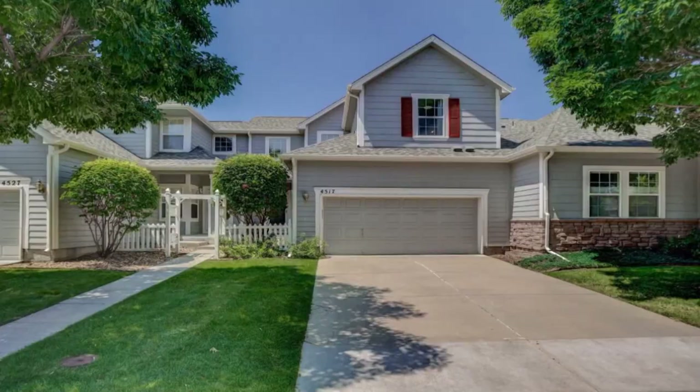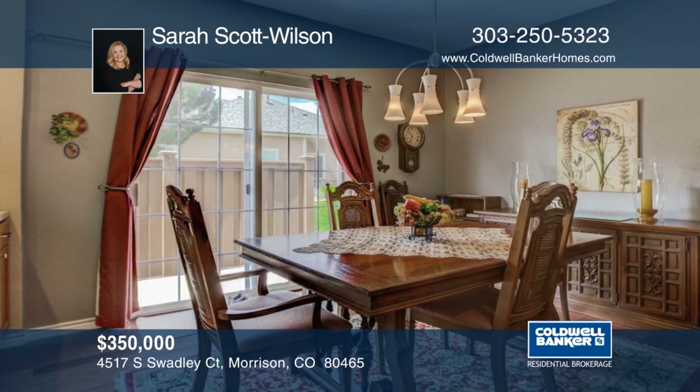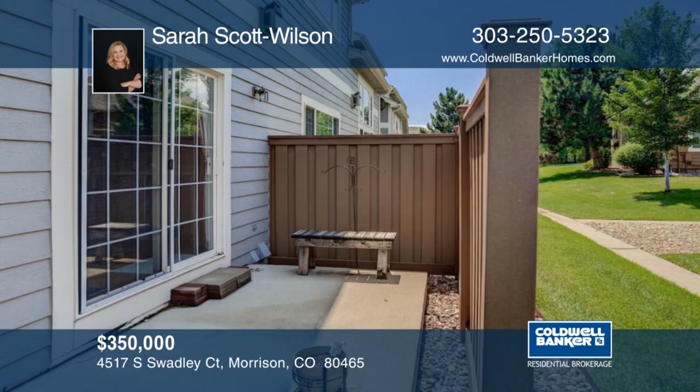Welcome home to this charming town home in Weaver Creek. A quiet and serene setting as you walk into the great room with vaulted ceilings, a three-sided fireplace and huge picture window looking out to a wonderful green space. This home has so much to offer and is waiting for you to add your own personal touches. Sarah Scott Wilson would love to show you everything in person. Call now to schedule your private showing.